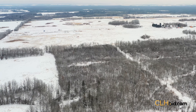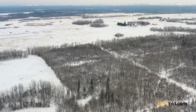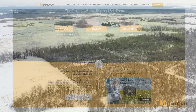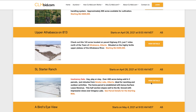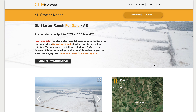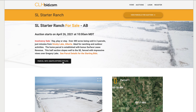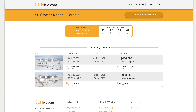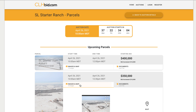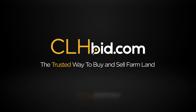Surrounded by established farms and ranches, this property would be the perfect spot to create your country home. SL Starter Ranch will be offered for sale by online electronic tender by CLHBid.com. Check the website for updates from time to time. CLHBid.com — the trusted way to buy and sell farmland.